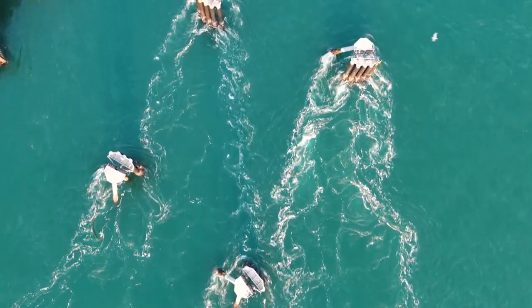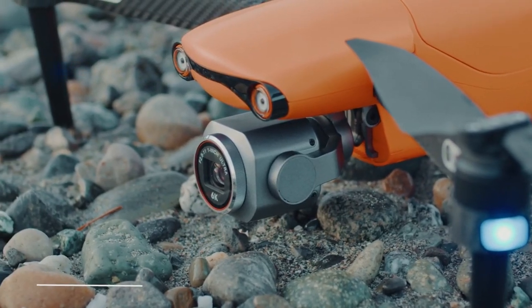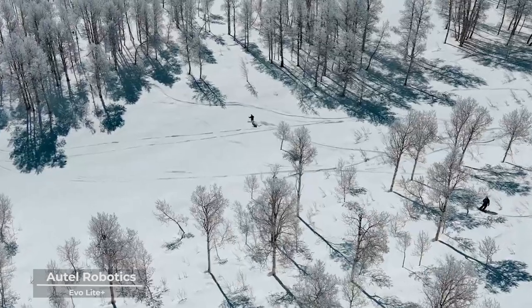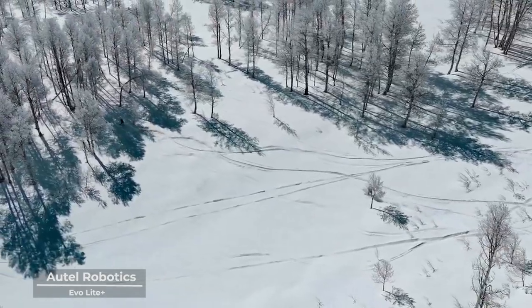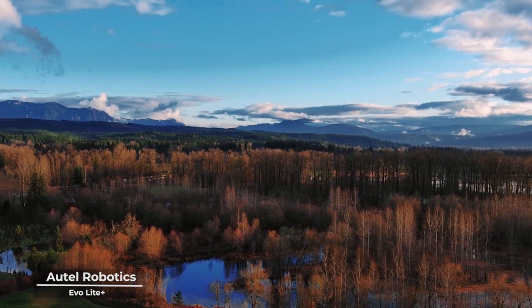As we venture further into the realm of aerial innovation, we encounter a marvel of modern technology — the Autel Robotics EvoLite Plus. This drone is not just a gadget, but a testament to human ingenuity, a beacon of progress in the ever-evolving world of aerial photography.